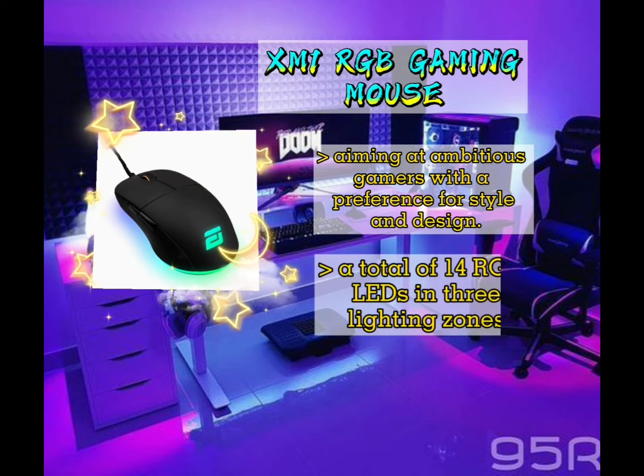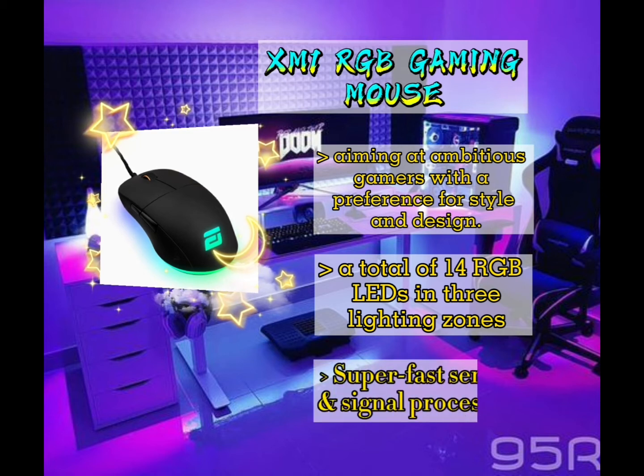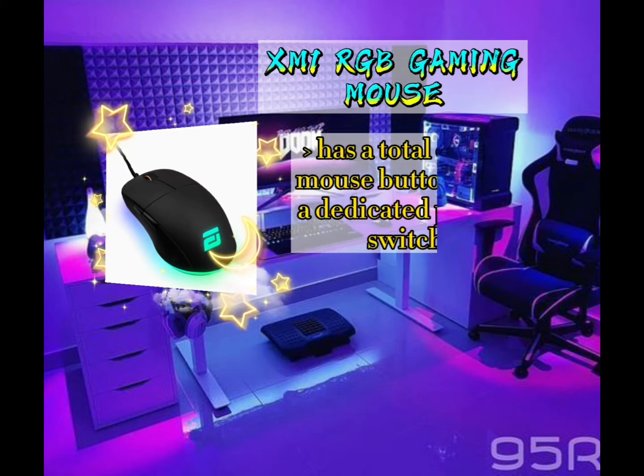A total of 14 RGB LEDs in three lighting zones were given to the XM1 RGB. The mouse wheel, the logo, and the RGB ring on the bottom of the mouse can display 16.7 million colors, individually set and controlled with the mouse software. It has a super-fast sensor and signal processing.